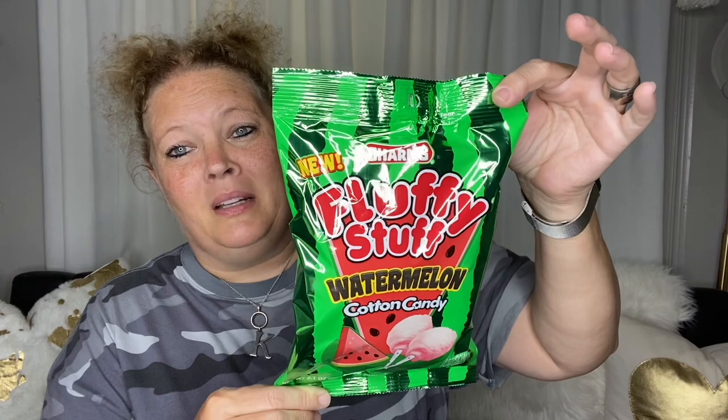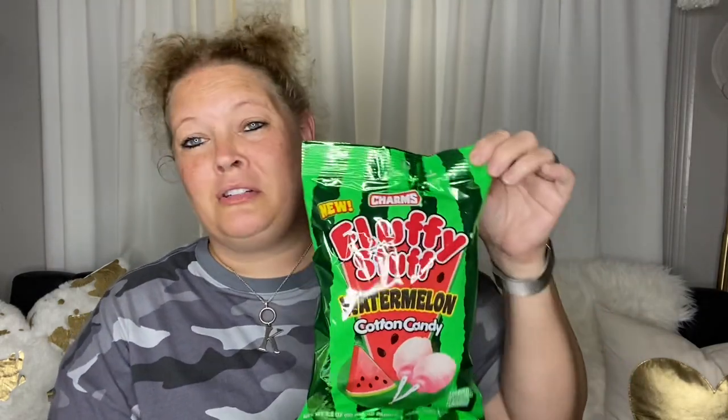Next is a little snack — some fluffy stuff, cotton candy, watermelon flavor. I love cotton candy, it is so delicious. Let's open it up and see if it tastes like watermelon. It doesn't really smell like it, maybe a little bit. It's pretty fluffy. Mmm — yes, it does taste like watermelon! Oh my goodness, that's amazing. I love cotton candy — I wanted to get it at the county fair.